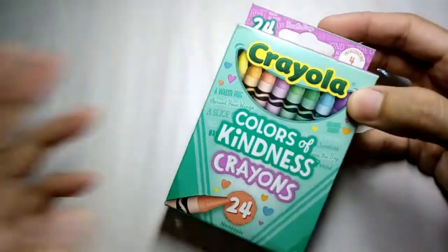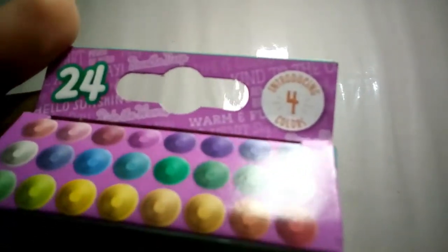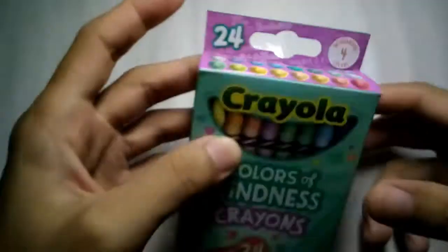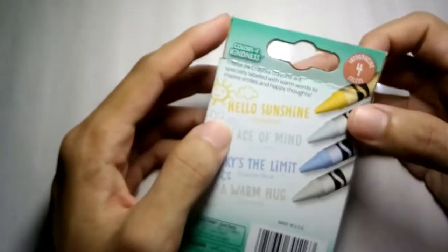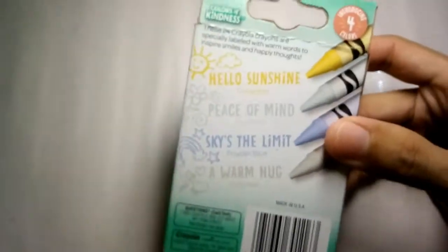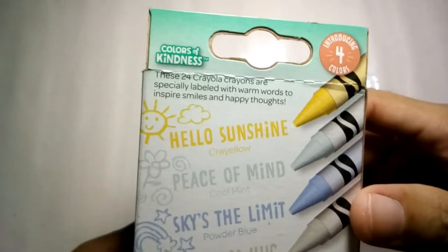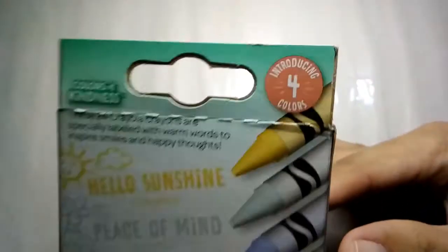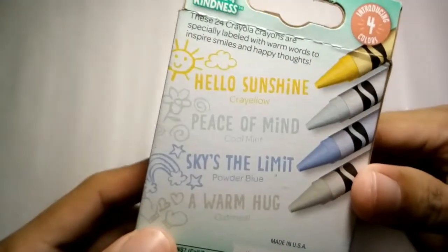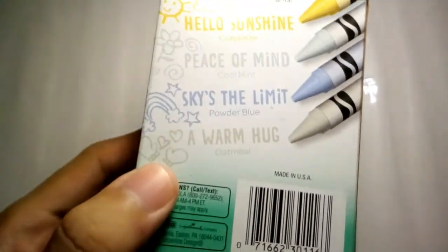The reason why I bought these crayons is — do you see this? — introducing 4 new colors. Let's see what the 4 new colors are. The Colors of Kindness 24-count crayons are specially labeled with warm words to inspire smiles and happy thoughts. Introducing 4 colors: Crayello, Cool Mint, Powder Blue, and Oatmeal.